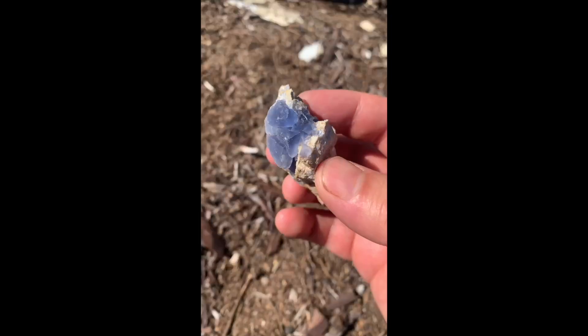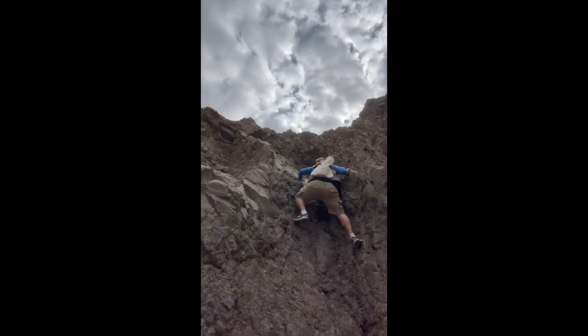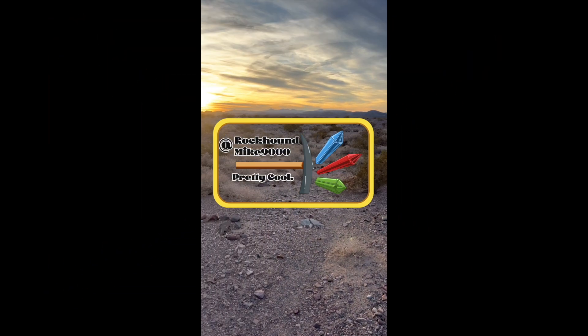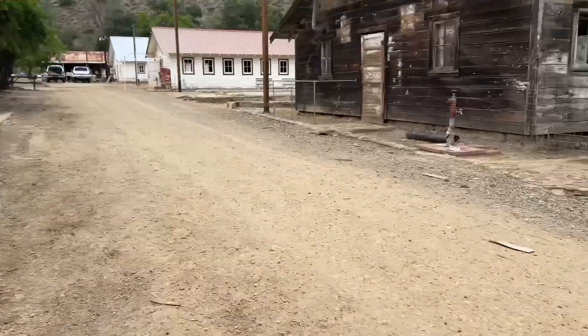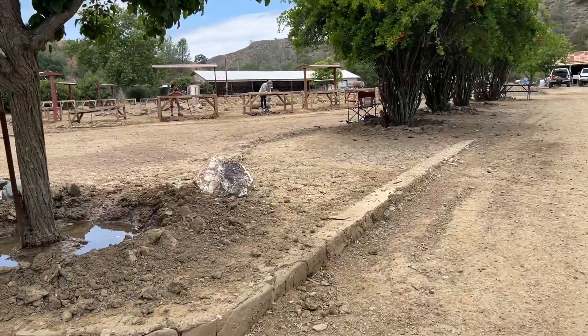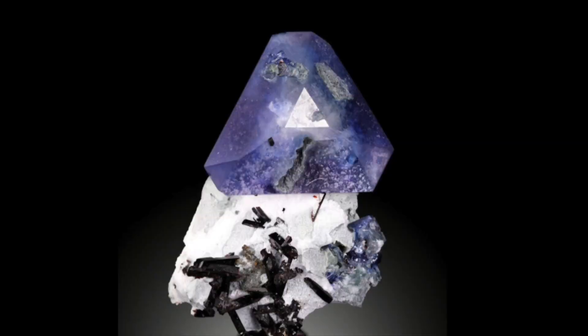One of the rarest gemstones in the world is in that dirt pile behind me. Today we're rockhounding at the Benitoite Mining Company in Central California. It's the only place in the world where you can find a gemstone called benitoite, which looks like this right here.